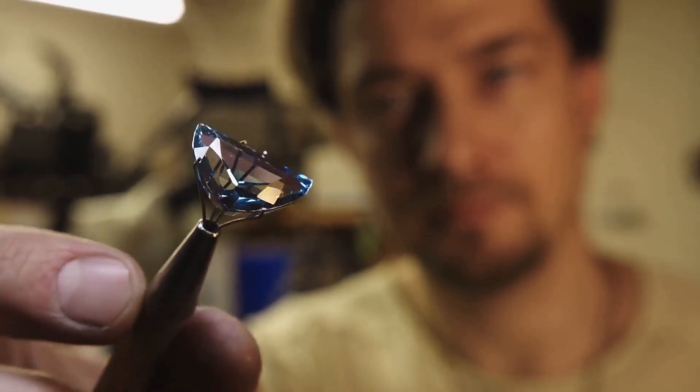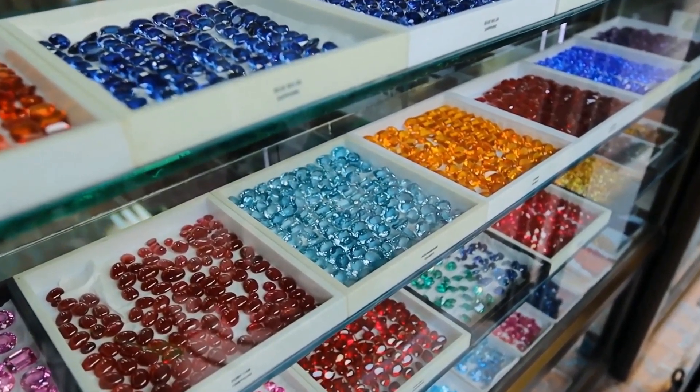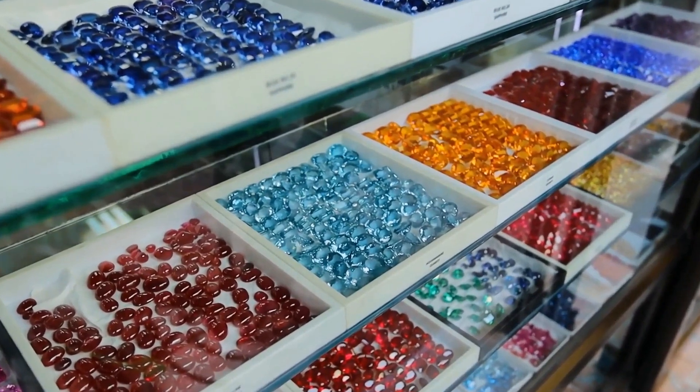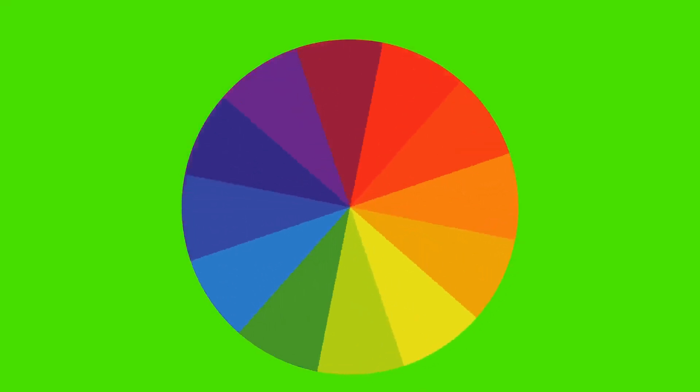So buckle up, gem enthusiasts. Because we're diving into the colorful world of precious stones and how their hues translate to big bucks. The color spectrum: hue, saturation, and tone.